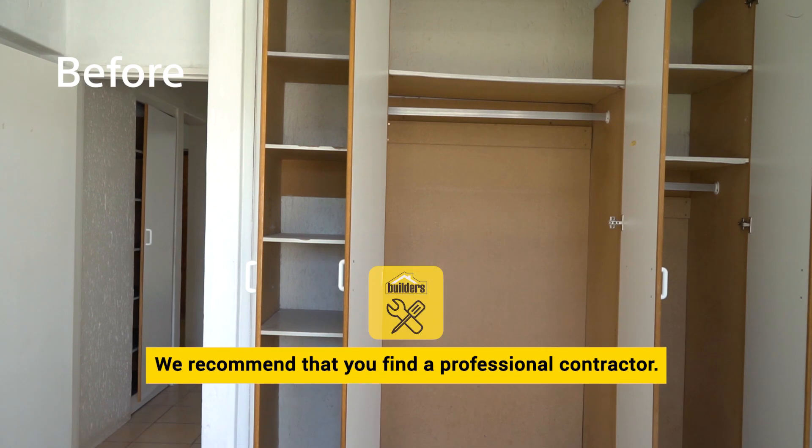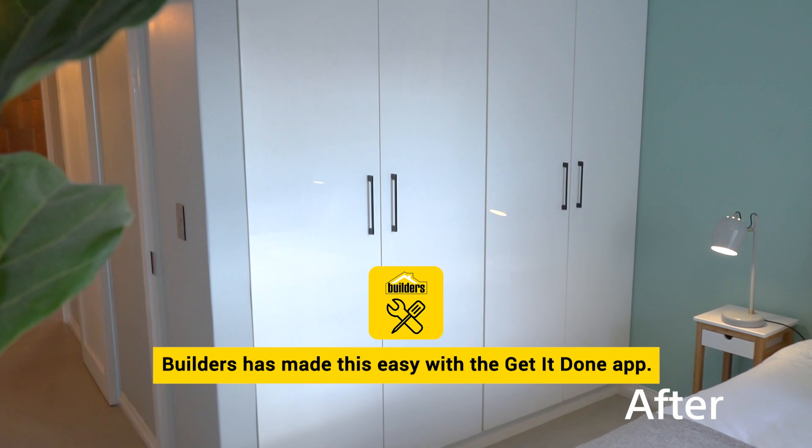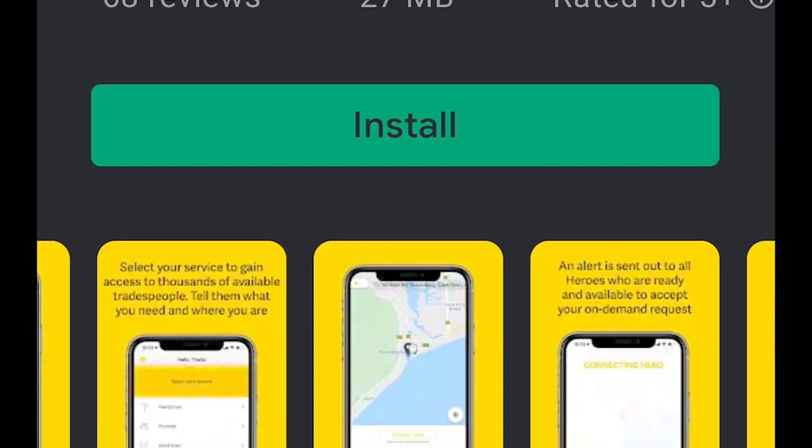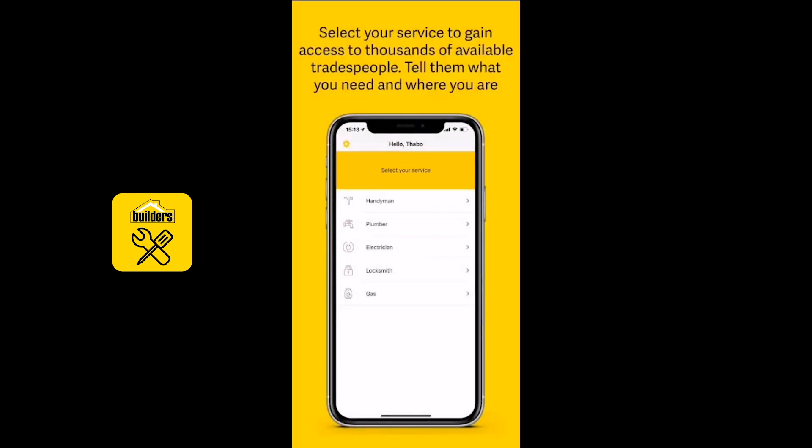We recommend that you find a professional contractor to help you with your renovation. Builders has made this easy with the Get It Done app. Just download and search from a list of vetted professional tradesmen.